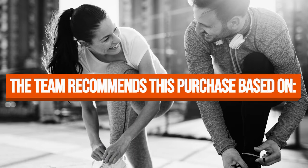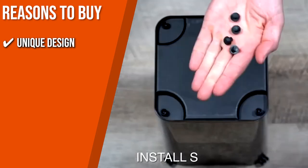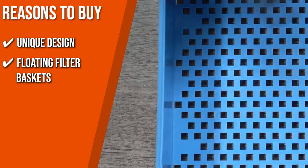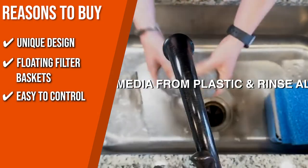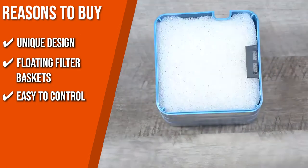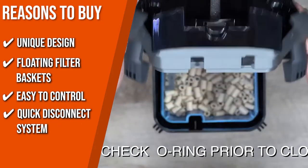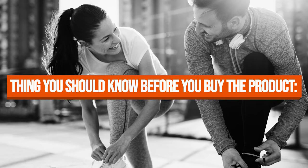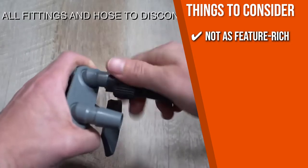The team recommends this purchase for the following reasons. With a unique self-priming system, you can directly hang this filter or use it as an external filter on the tank without much effort. Floating filter baskets let you easily remove and replace your filter media without dealing with stacked storage. You can effortlessly control the water flow of your filtration system using the knob on the output fitting. With the Quick Disconnect System, you simply close the valves on the in-and-out hoses to remove the filter body. Note that this model is among first-generation aquarium filter units, so it's not as feature-rich as other filters.